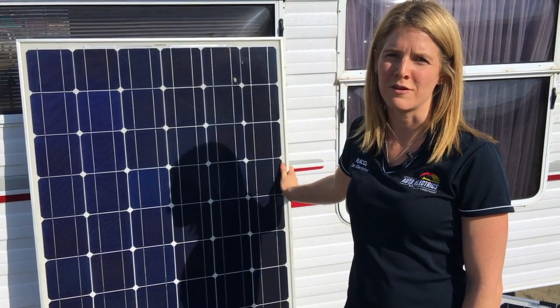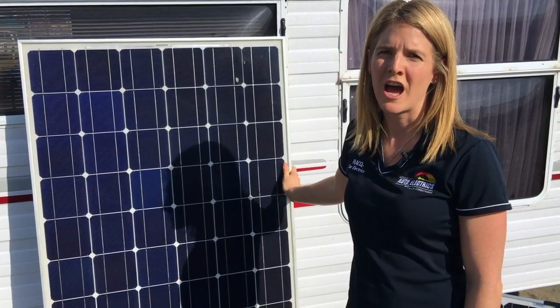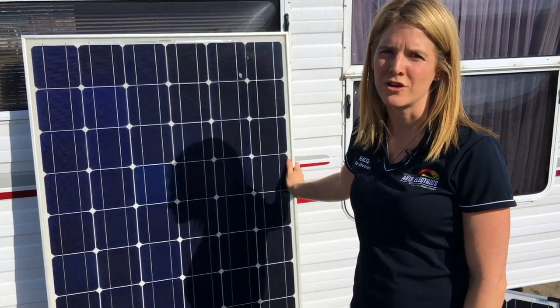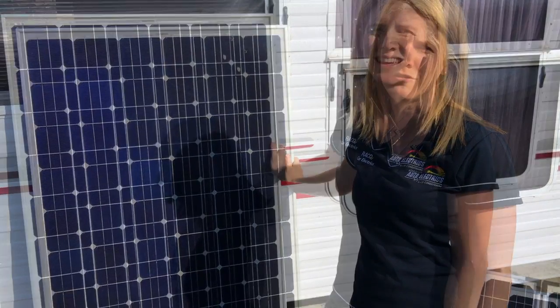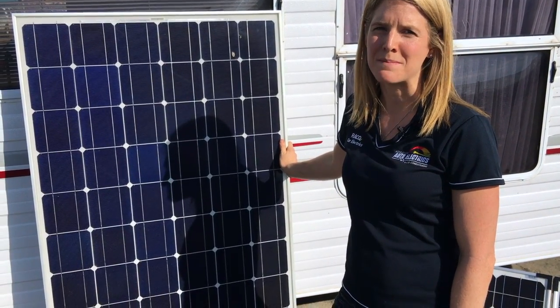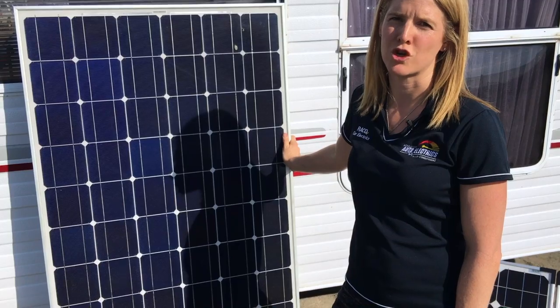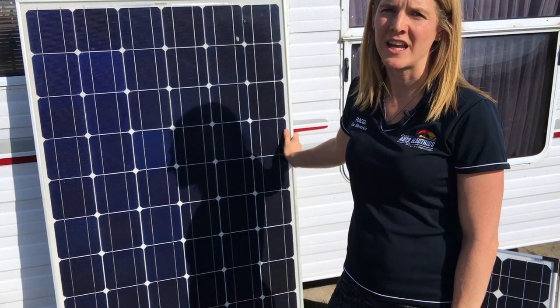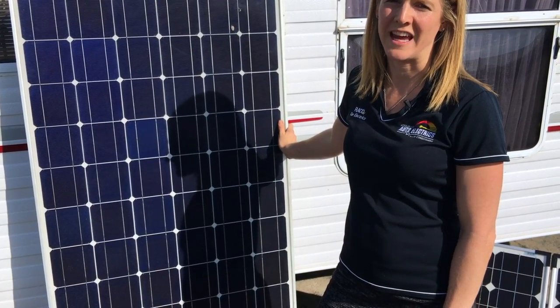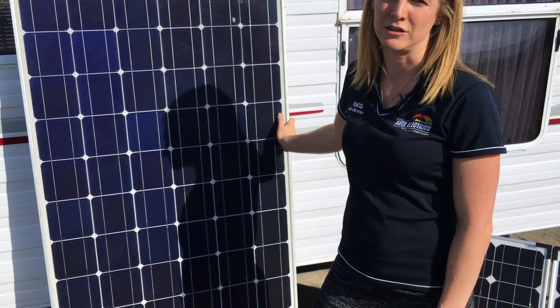Fixed panels are mounted to the roof of either your caravan or four-wheel drive. After installation they require no set up and can charge the batteries while the vehicle is stationary or on the move. As caravan roofs can be quite big, they can hold a system which covers the majority of your power needs. These also help insulate the caravan, they're quite strong, they don't overheat, and they're one of the panels that last the longest.